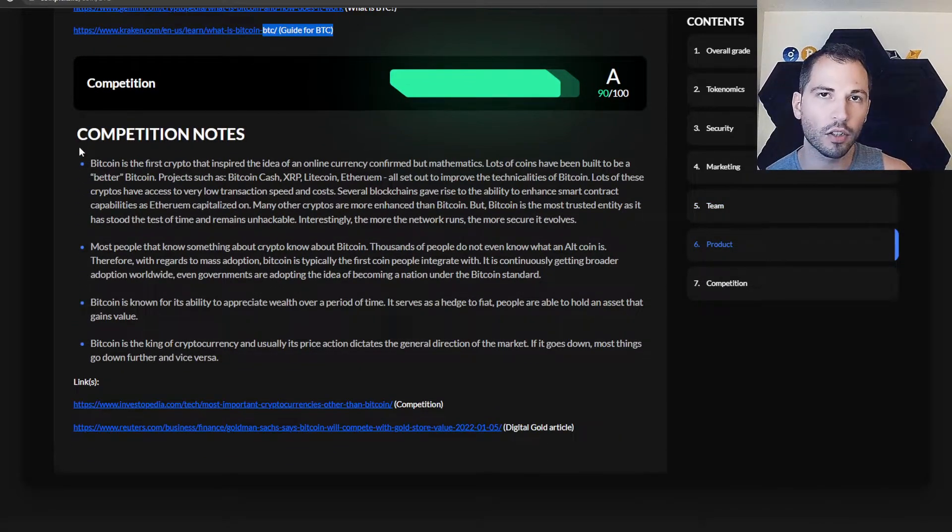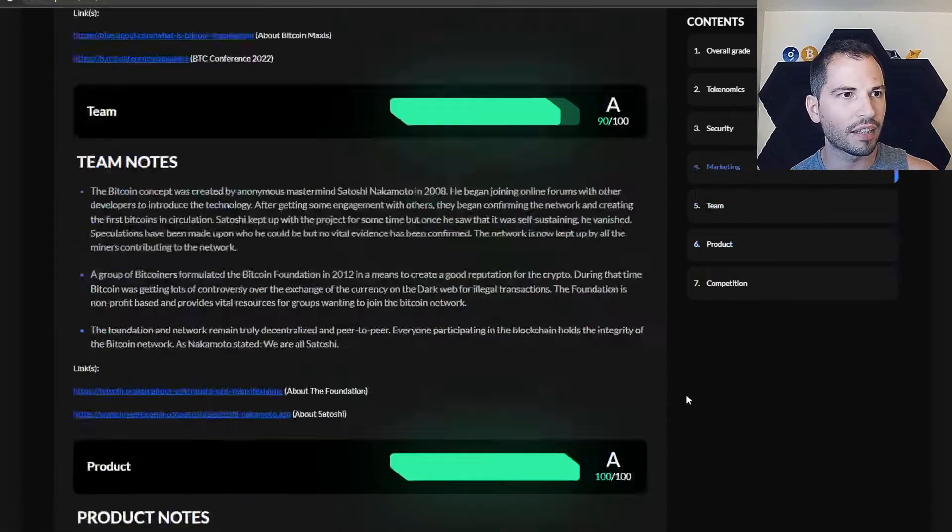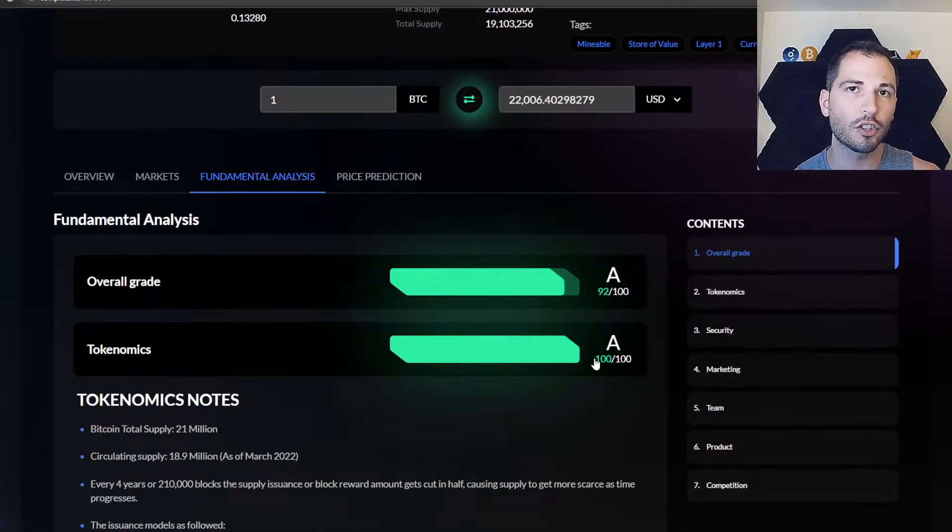Competition — they talk about the competitors of the coin. For Bitcoin, that would include Ethereum, Litecoin, XRP, Bitcoin Cash, et cetera, with more articles linked. The fundamental analysis section is the most crucial thing I've not seen on any other website.